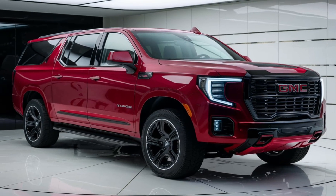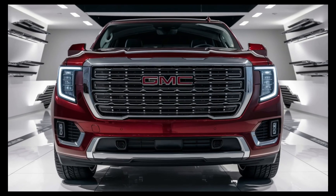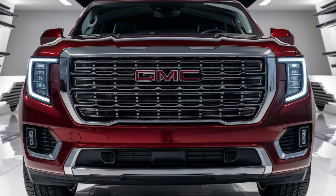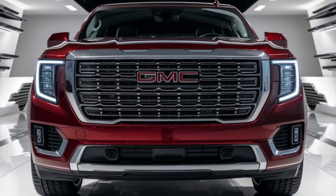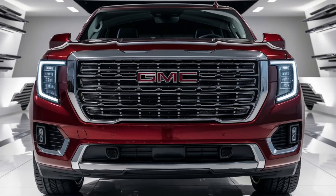Inside, the Yukon emphasizes comfort and technology. The cabin is spacious with seating for up to eight passengers and ample cargo space, making it an excellent choice for large families or road trips. The infotainment system is highlighted by a large touchscreen that integrates seamlessly with Apple CarPlay and Android Auto.